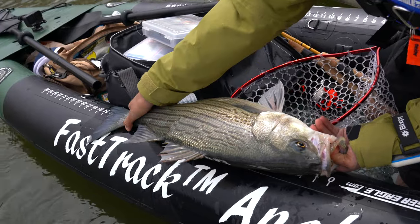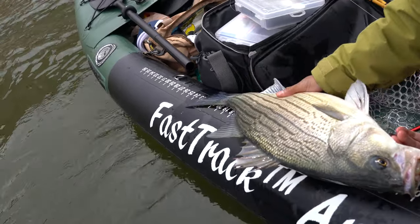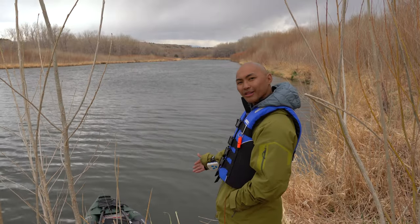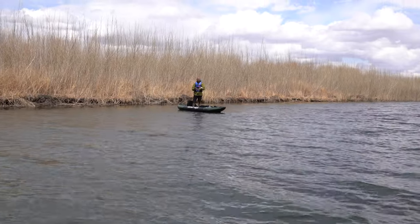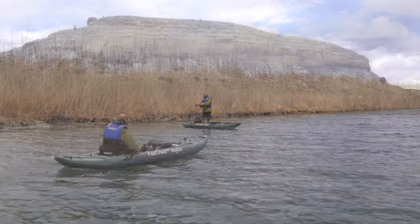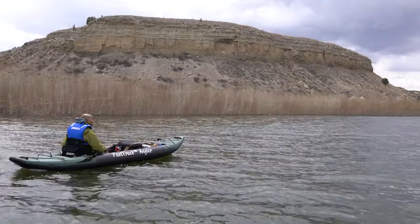I liked that it had this awesome little easy to use measuring tape on the side so got to measure my fish today. I've been standing up on this kayak, had no issues standing while paddling. The battery has actually lasted our entire fishing trip so far and we've been on the water for about four hours.